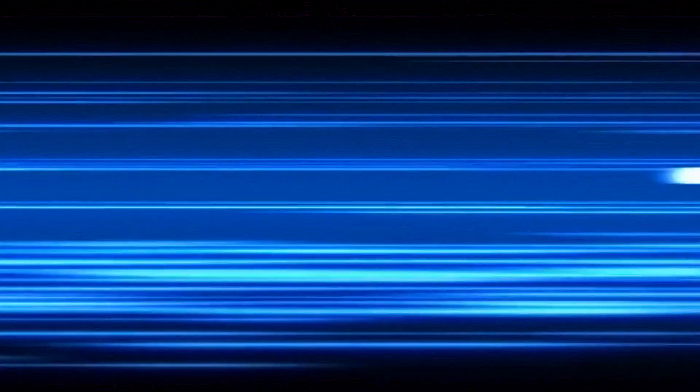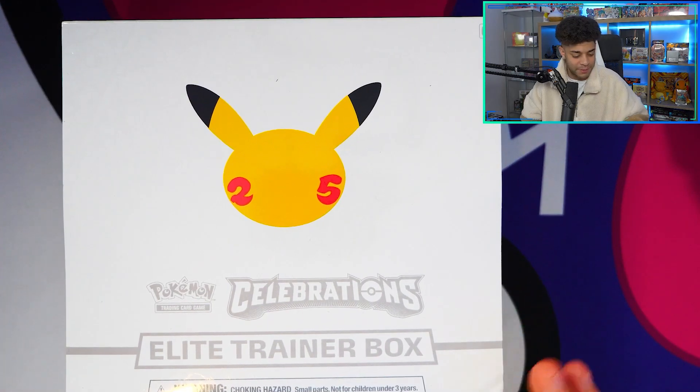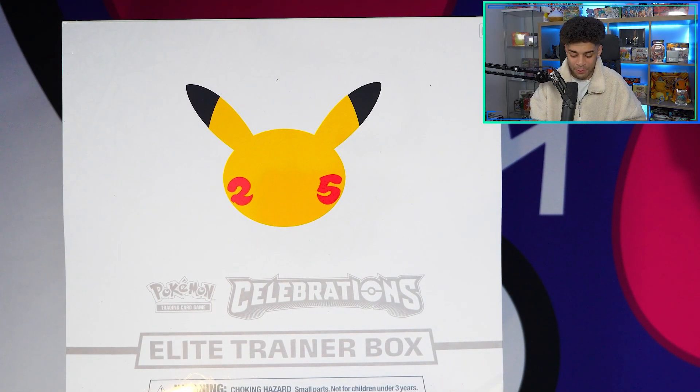If you are new, before we jump into opening this, tomorrow we are doing a massive Celebrations box break right here on my YouTube channel. All the packs are sold out but we're going to be doing some really cool giveaways on the live stream, so do not miss it. 7pm right here on my YouTube channel tomorrow. It's going to be awesome. We're continuing my birthday celebrations - let's jump into it!